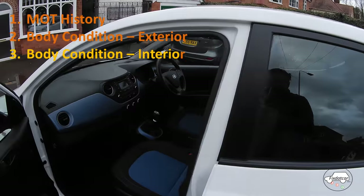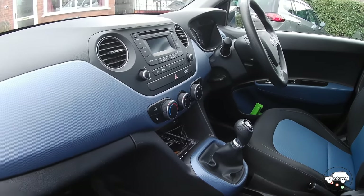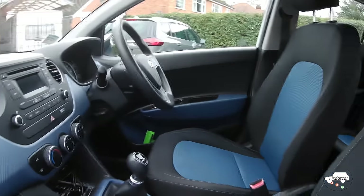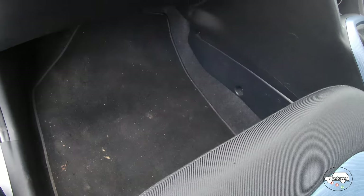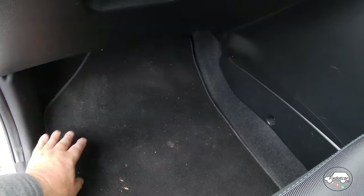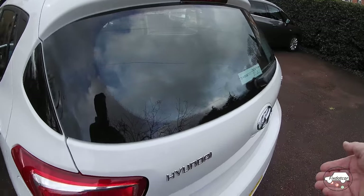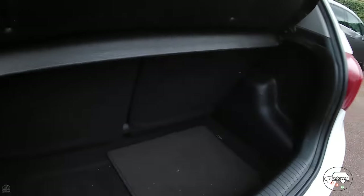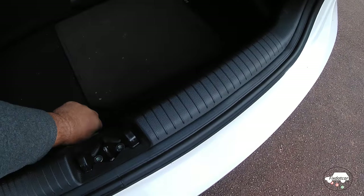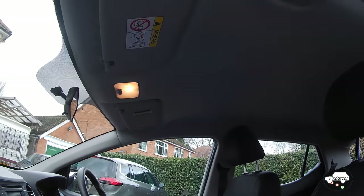Next, check the interior. The first thing to do when you step inside is take a deep breath through your nose. Can you smell dampness, smoke, or animals? All of these can be significant problems. Look at the condition of the interior and the seats. Then lift the mats — you're looking for dampness, which could indicate rainwater getting into the car. Check the boot, look for a spare wheel and tool kit, and again look for dampness under the spare wheel. Don't forget the headlining — you can get fingerprints up there, and it's a great place to show any signs of tobacco smoke.